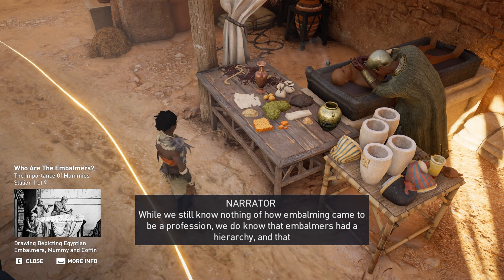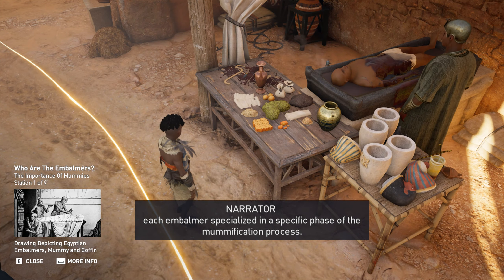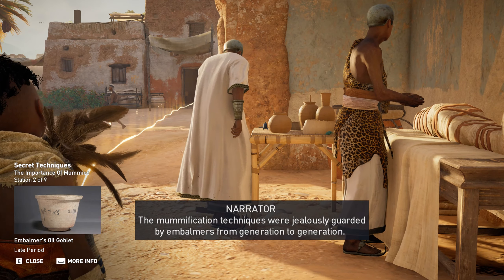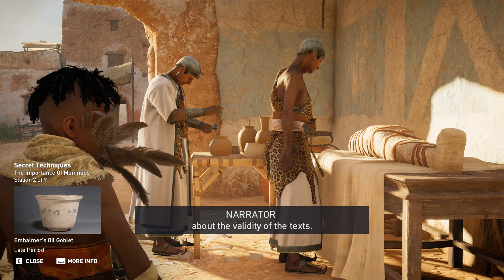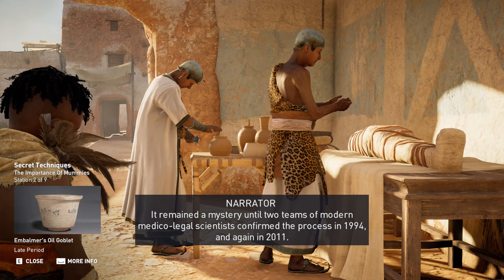While we still know nothing of how embalming came to be a profession, we do know that embalmers had a hierarchy, and that each embalmer specialized in a specific phase of the mummification process. The mummification techniques were jealously guarded by embalmers from generation to generation. Despite their efforts, Herodotus and Diodorus discovered their methods in late antiquity, but historians were skeptical about the validity of the texts. It remained a mystery until two teams of modern medical-legal scientists confirmed the process in 1994 and again in 2011.